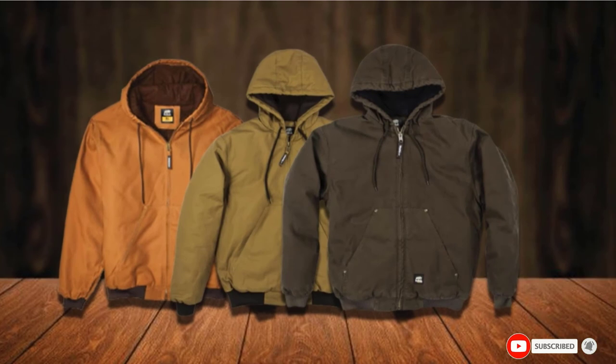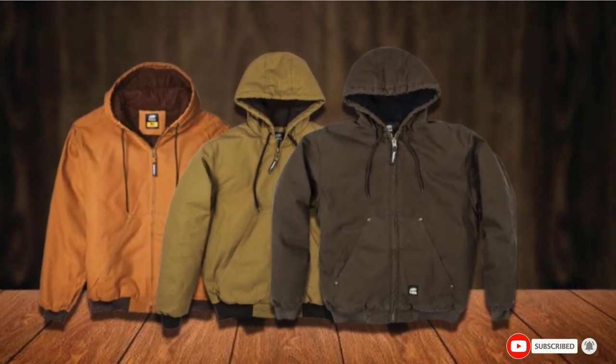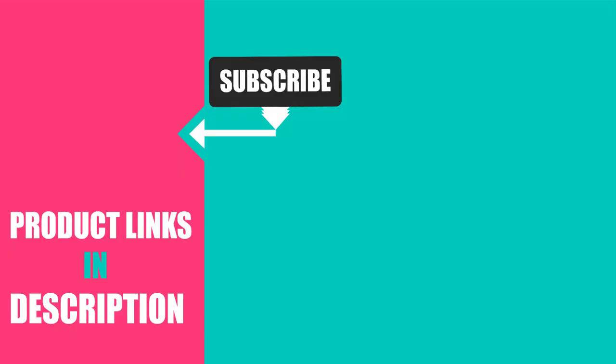That's all for today. We upload fashion product review videos every single day, so don't forget to subscribe and hit the bell icon for the upcoming video notification.